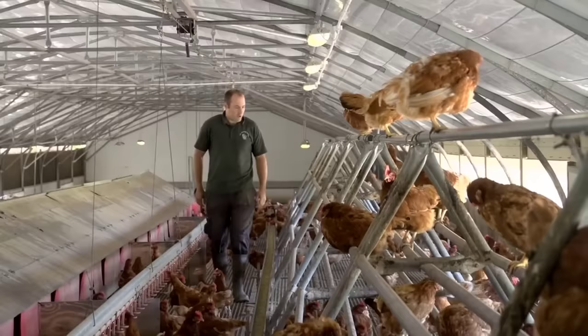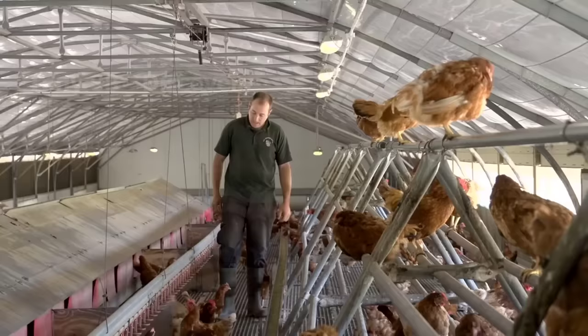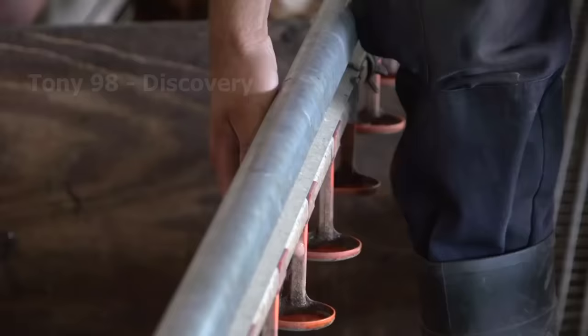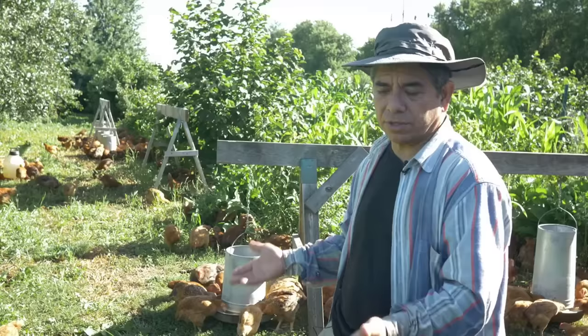Food safety requirements for poultry farmers are quite complex. Therefore, raising chickens not only requires patience and hard work, but people also have to be creative to develop.